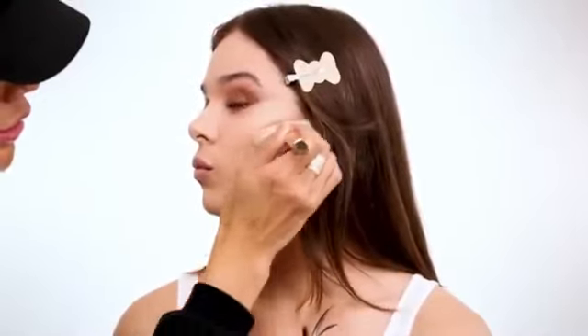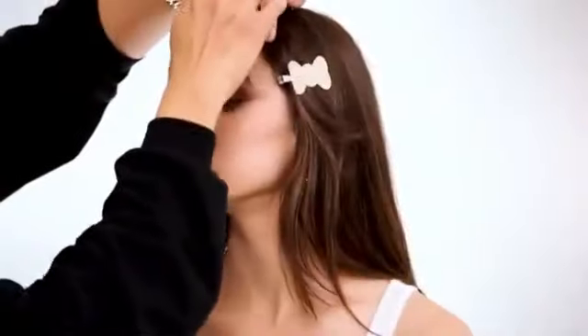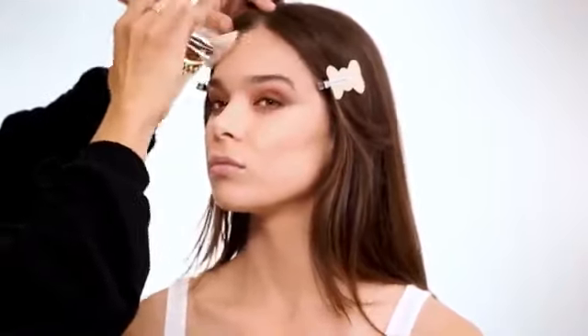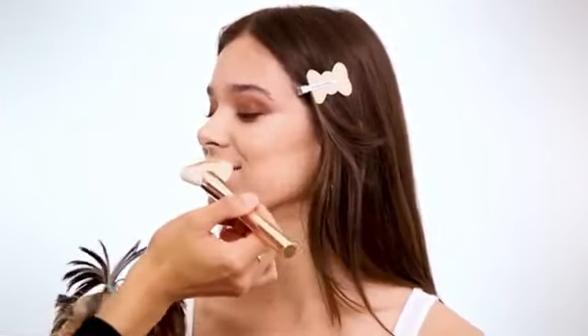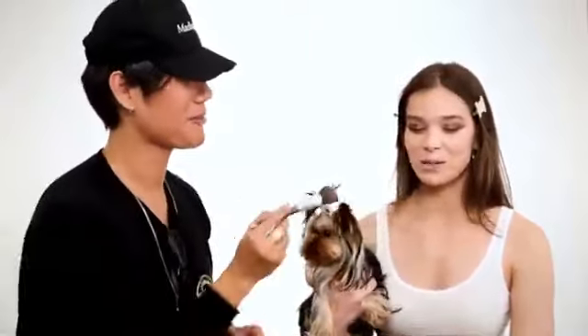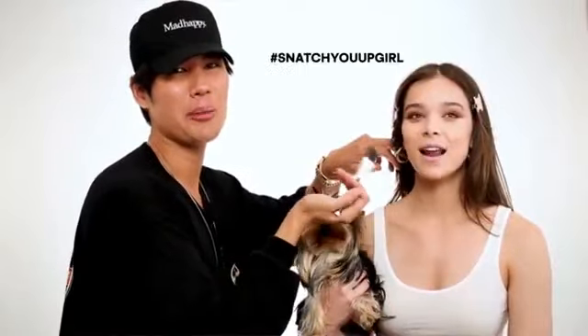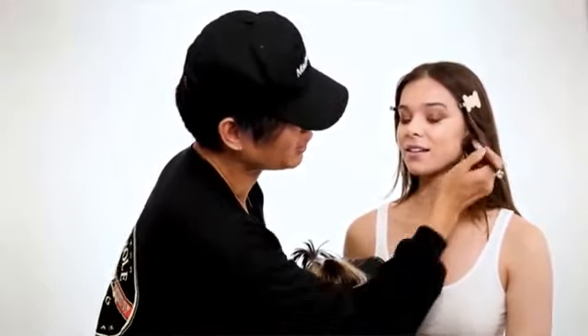I'm going to apply the contour just into the hollows of the cheeks. I personally like to use cream because it blends better and the overall look is more natural and glowy. This is Tom Ford shade Illuminating Intensity 0.5 — it's a really nice contour shade because it's a little warm, a little grayish, so it acts as a great contour. I'm applying it to the halo of the forehead, hollows of the cheekbones, and right underneath the jawline.